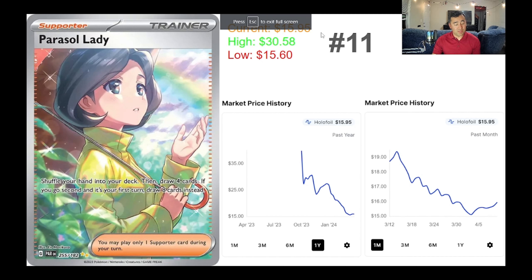How's it going everyone? Today we're going to be talking about Paradox Rift. This set was doing pretty bad for a while, but now the top 10 cards are actually seeing a resurgence in value.